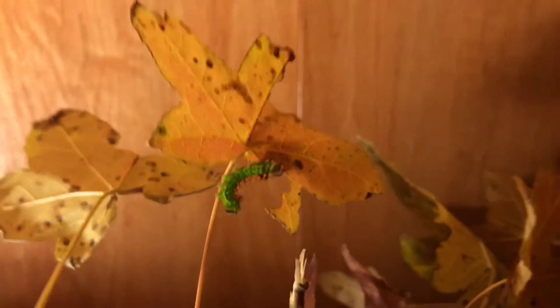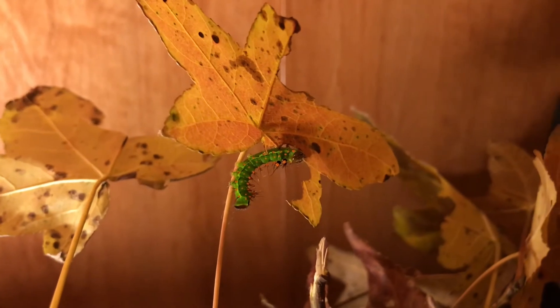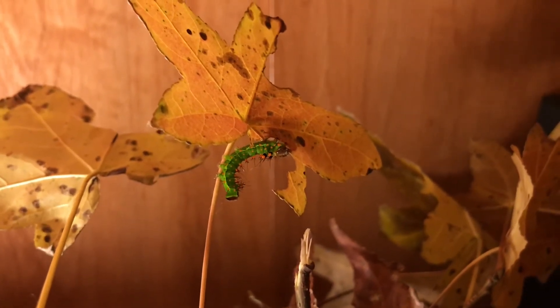He just dropped that turd. This guy's currently climbing back up. I'm just hoping that they can get their life cycle done and I can get the Actius paracinensis as well.